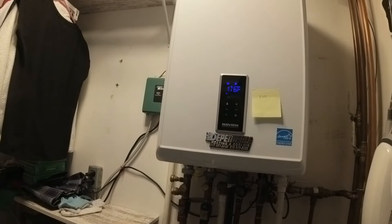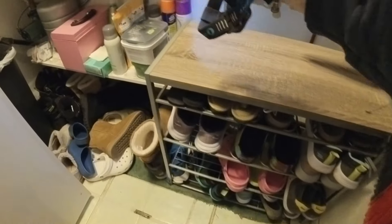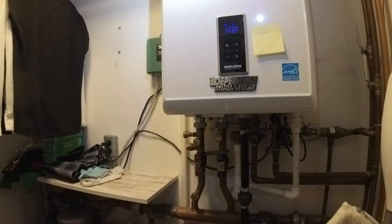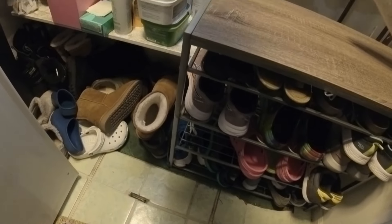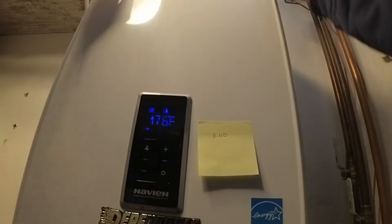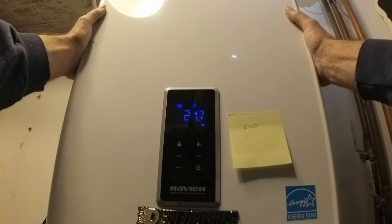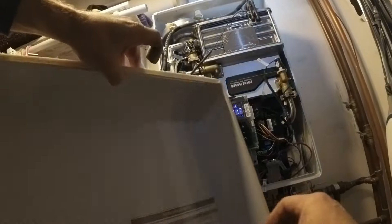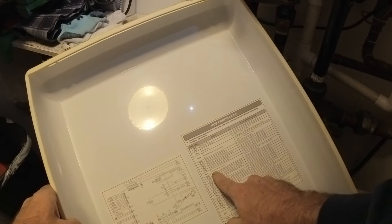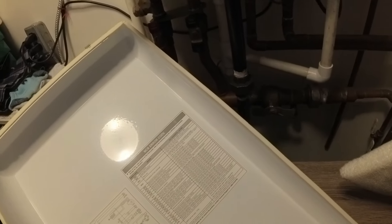It was intermittent — works for a while then it's a slow drainer. It drains into the crawlspace. I'm pretty sure that E110 is abnormal air pressure. Is the intake plugged?